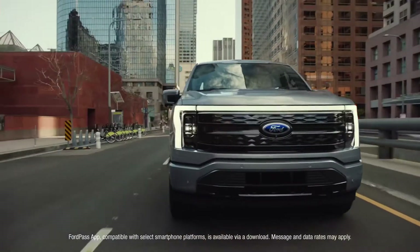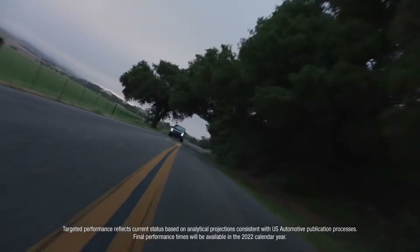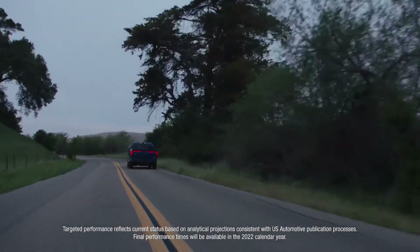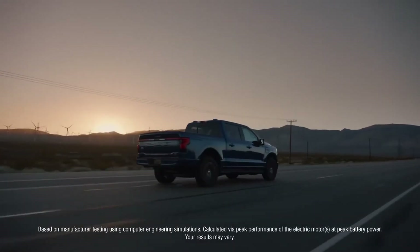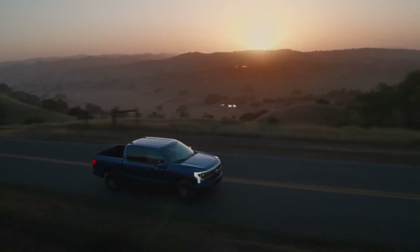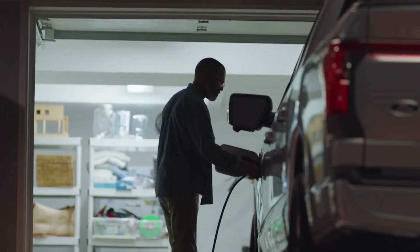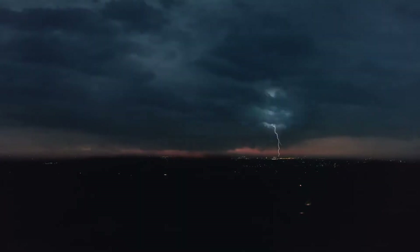For an experience that's more connected, more dynamic, and more unexpected than ever before. It's the quickest accelerating F-150 built yet, with the most targeted torque of any F-150 ever. That's one of the most thrilling rides we've ever built — truck or otherwise. But even when it's not being driven, it's still got the ability to amaze.